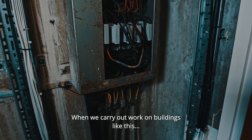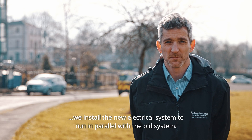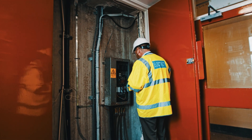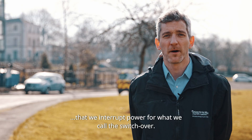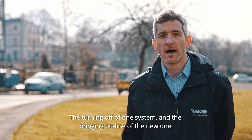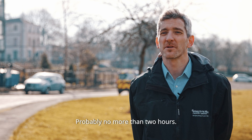When we carry out work on buildings like this, we install the new electrical system to run in parallel with the old system. That means we don't have to interrupt supply while the work's going on. It's only at the very end of the project, when all the cabling's completed, that we interrupt power for what we call the switchover — the turning off of one system and the bringing online of the new one. The interruption you'll face? Probably no more than about two hours.